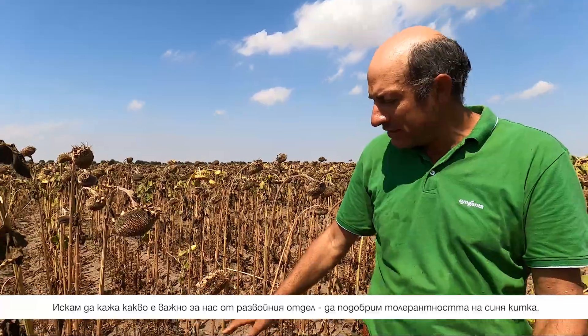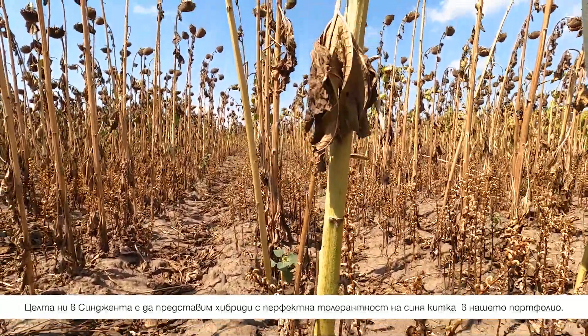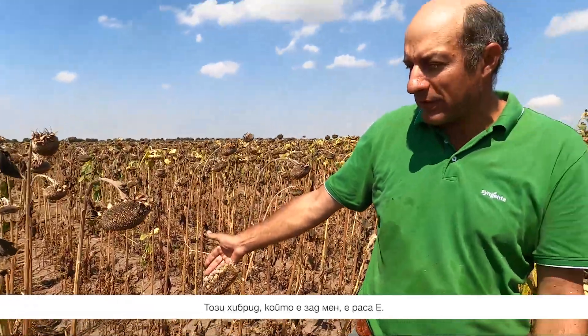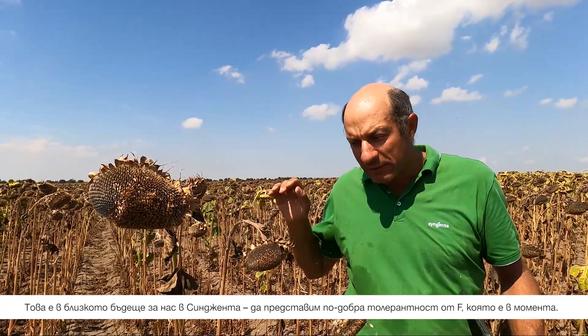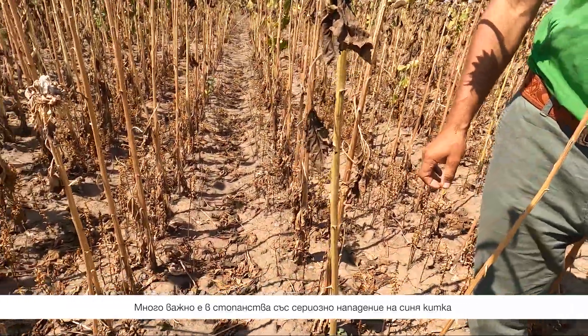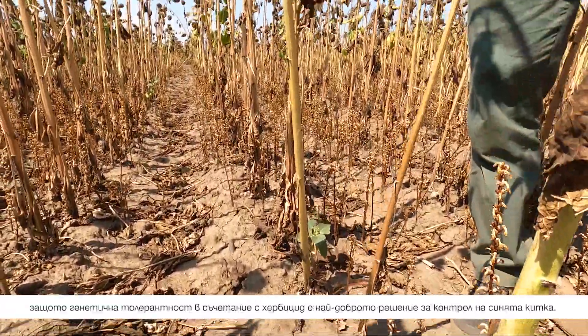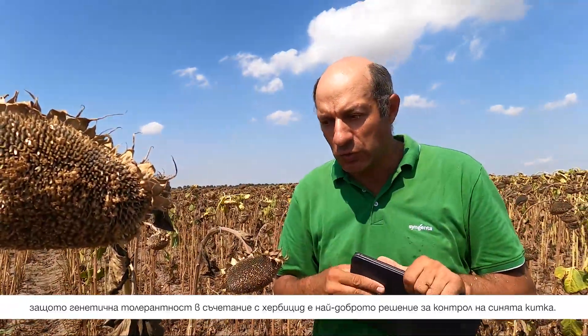I want to say what it means for R&D. It's very important to progress in this broom rape story. For Syngenta, the next step is to come with material with perfect broom rape tolerance in our portfolio. For example, this product behind me — this is Ray C. If you compare with Sureli, in Sureli you see only one shoot of broom rape, and in many cases it's not possible to see anything. But the next step for us is to come with new material, new genetics, with better broom rape tolerance. This better broom rape tolerance means F-plus, or something better than F-plus. So this is the near future for us in Syngenta — to come in the portfolio with better tolerance compared with F genetics at this moment. But again, coming back to this one: it's very important in fields with a high level of broom rape infestation to choose this Clear Field technology, because genetic plus herbicide is the best matching in order to control the broom rape.